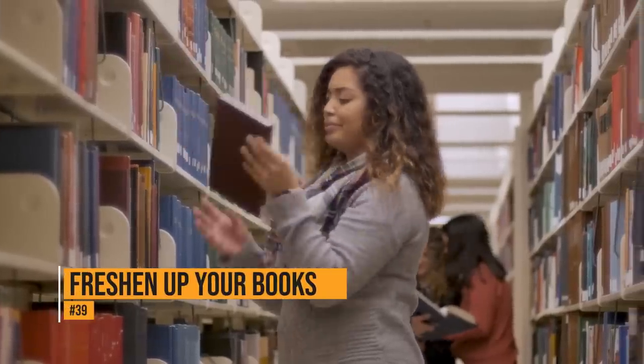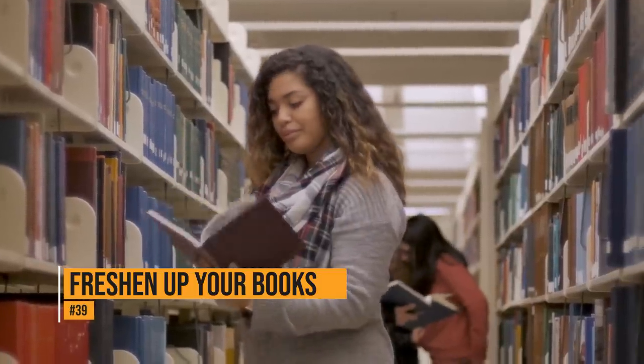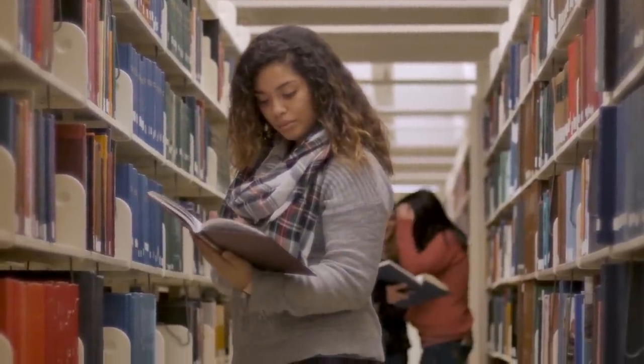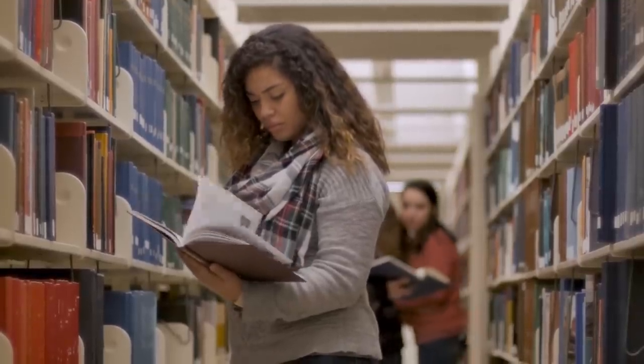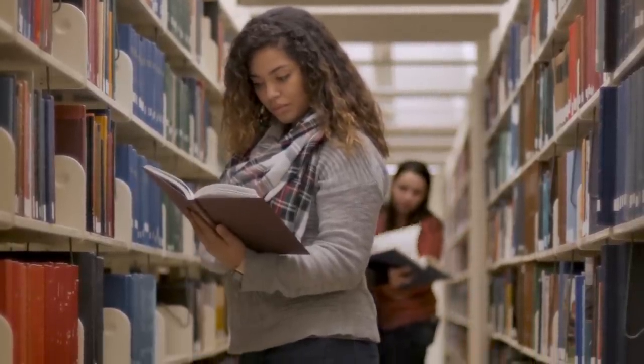When you buy secondhand books, they often come with a musty smell. If you don't like that smell, put the book in a ziplock bag along with a dryer sheet. Leave it there for a couple of days and your books will smell fresh. Maybe use the sheet as a bookmark to keep it going.